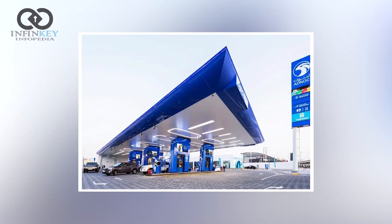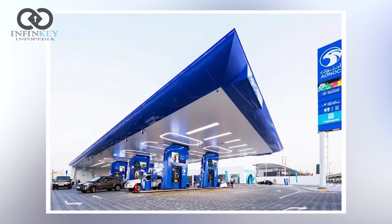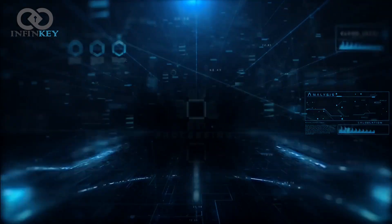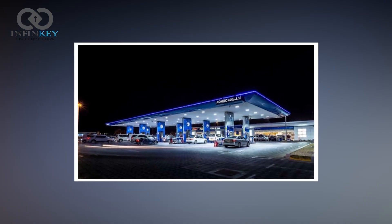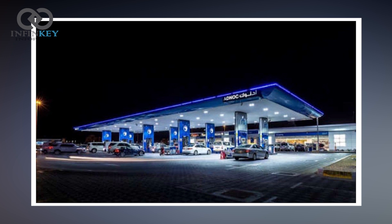As you drive away from the AI petrol station, you will feel confident knowing that you have received the best fueling experience possible. This innovative AI system is revolutionizing the way we refuel our cars, making it faster, more convenient, and even a little bit fun. With the AI petrol station, you will experience the ultimate convenience and personalization.